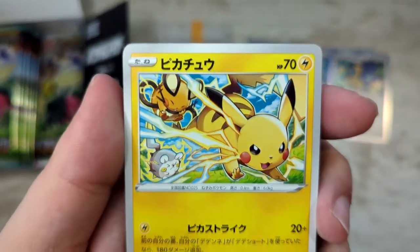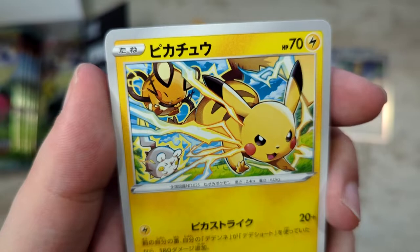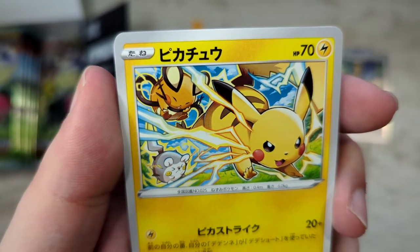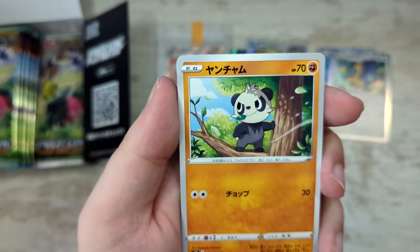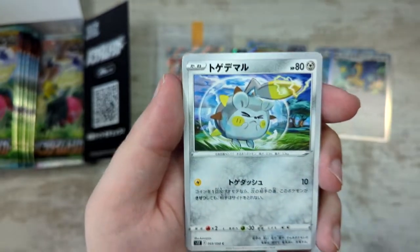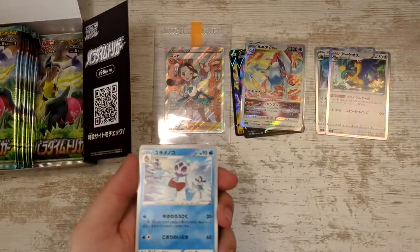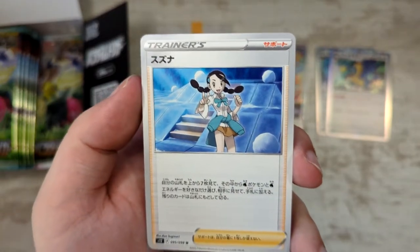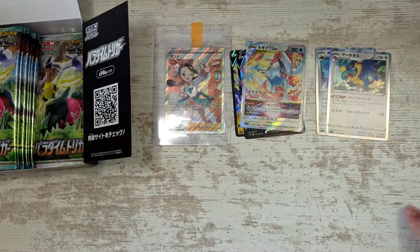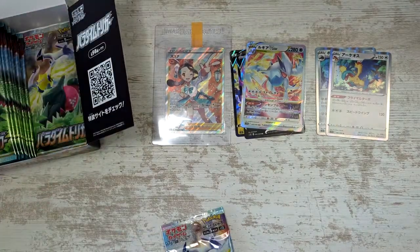Pikachu — check this one out. Is he attacking or running away from Togedemaru and the Dene? That's a really cool illustration. And speaking of Togedemaru — Frostlass! With Candice in the background. Fitting, very very fitting. This really is the Candice box.